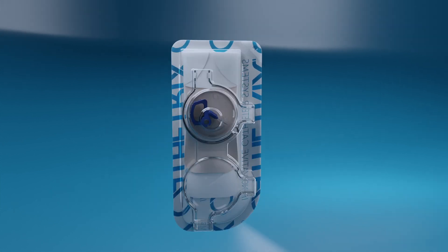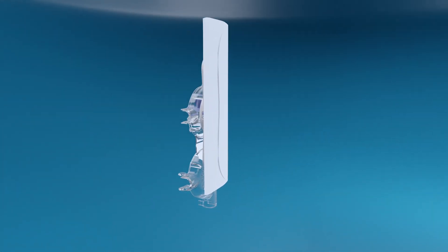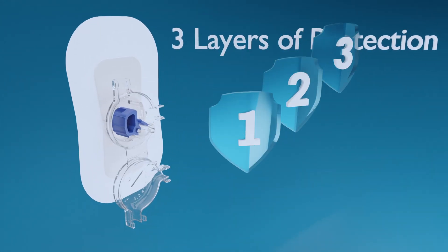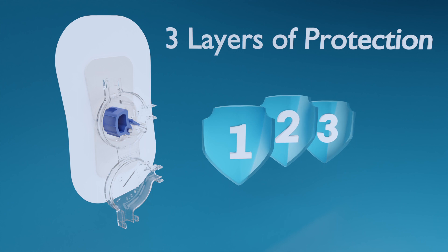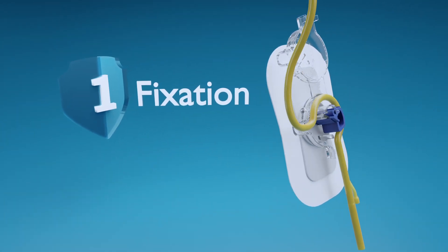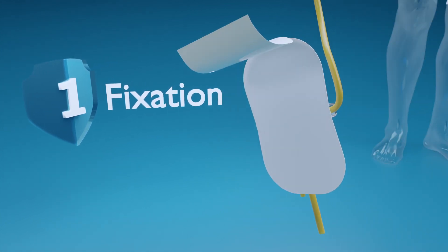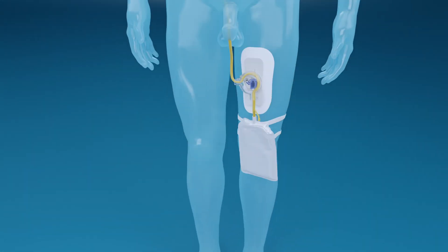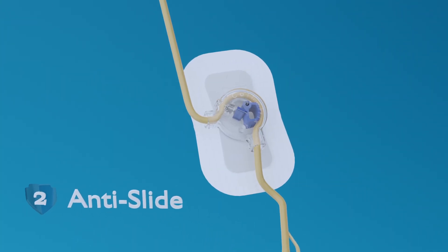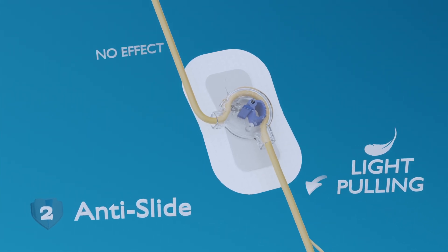Foley Safe 2.0 provides an excellent solution to the problem of unintentional movements of the urethral catheter, and is the only product that combines three layers of protection for patients with catheters. The initial layer is the adhesive patch, securing the catheter in place and preventing minor catheter movements from being transferred to the urinary system. The second layer of protection is the anti-slide smart mechanism, which detects and absorbs minor catheter movements and prevents the catheter from being pulled.